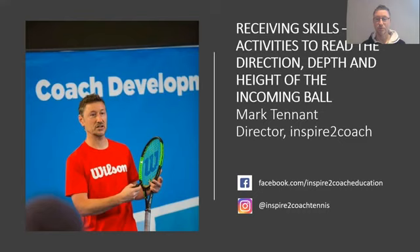I'm going to be talking to you today about receiving skills, and I'm going to share some very simple ideas and activities to help young players to read the direction, depth, and height of the incoming ball. The videos I'm going to show you are done on the red court, but you could easily adapt them for the orange, green, or full-size court with the yellow ball, and also for adults. Because of time today, I'll just show some short clips. At the end you'll see a link to access all the videos and more.